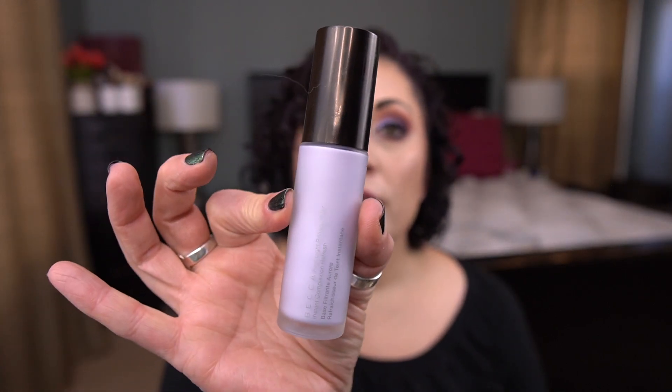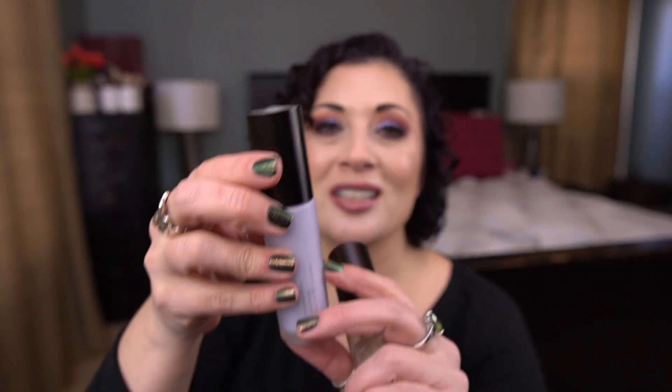I'm going to start with kind of how I apply things on my face. The first category is primers, and I have two items from Becca. The first one is the First Light Priming Filter, and this is currently in a project. I do want to finish this — I'm like halfway done with it, so this will get done in 2023.